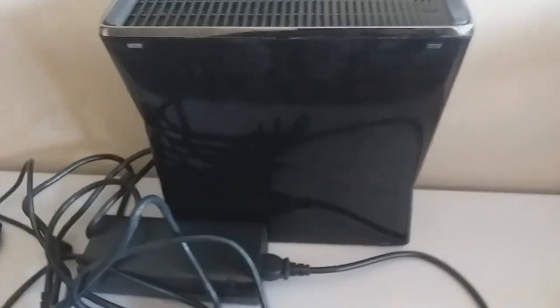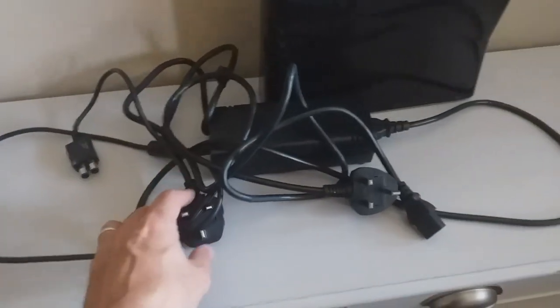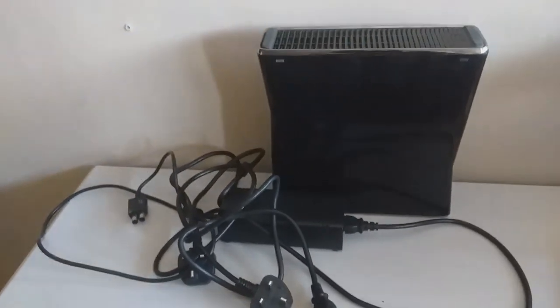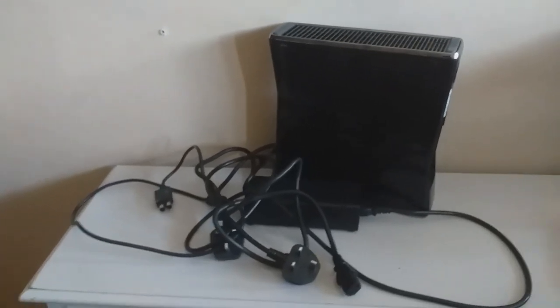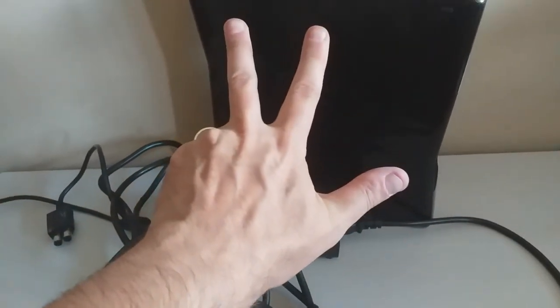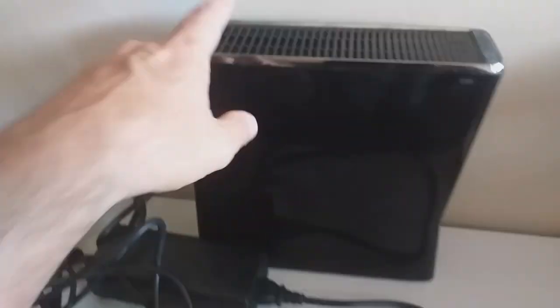I have an Xbox 360 — it's got a 250 gig hard drive, the power supply, and a couple of kettle leads all tangled up. No controller, but it does have an HDMI cable. That cost me £3. I don't normally pick up the Xbox 360 — maybe the slim version occasionally — but £3, I couldn't really argue. Well, she actually wanted a fiver and I offered £3, so there you go!